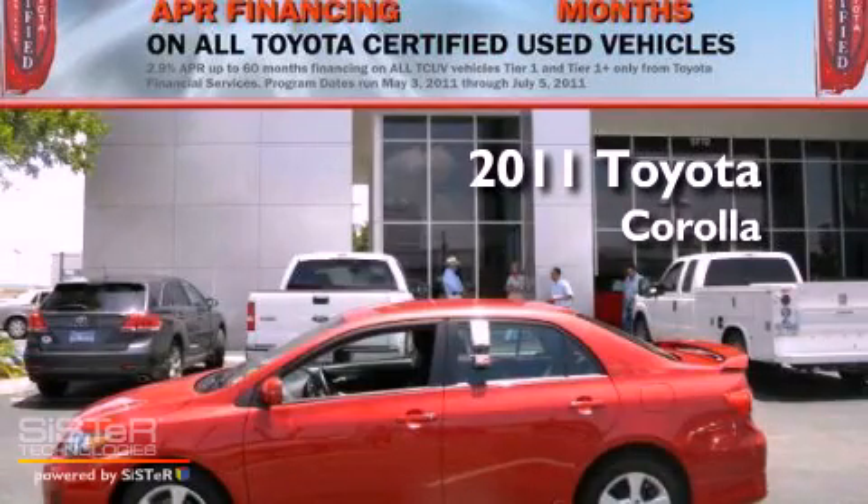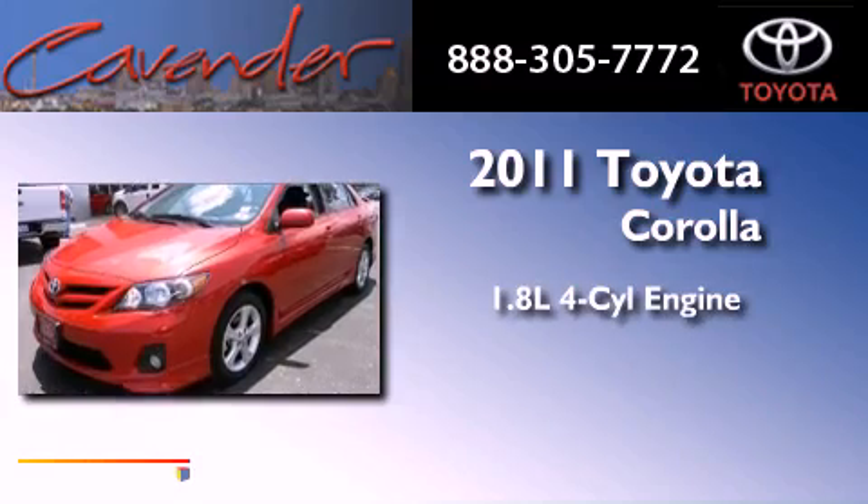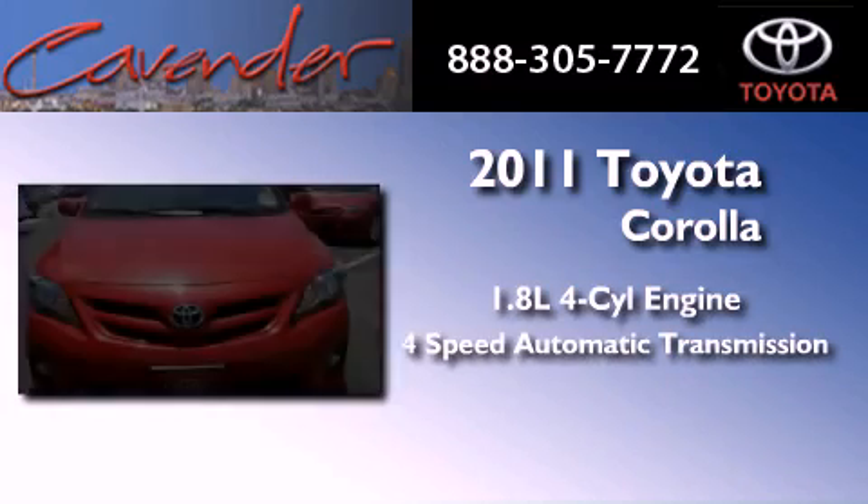This is a certified pre-owned 2011 Toyota Corolla. It has a 1.8-liter 4-cylinder engine and a 4-speed automatic transmission.